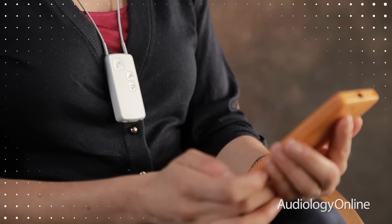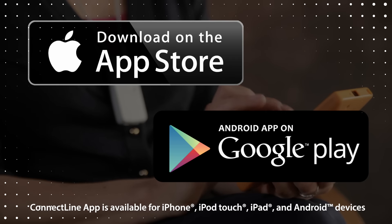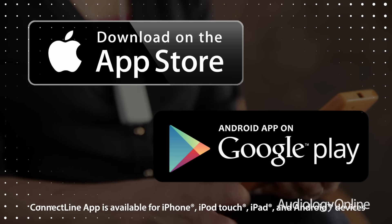Last year, Oticon Medical released its first wireless system with the Ponto Plus family of processors and the Ponto Streamer. This year, we've recently released the Oticon Medical Streamer, which works with the ConnectLine app. The ConnectLine app is a free download through the iTunes Store or Google Play, and this essentially turns your mobile phone into a remote control for your processor, allowing you to easily access all the controls on your processor through the phone.